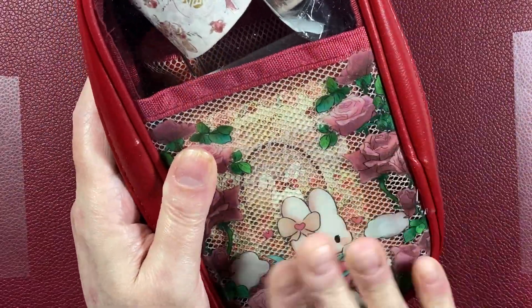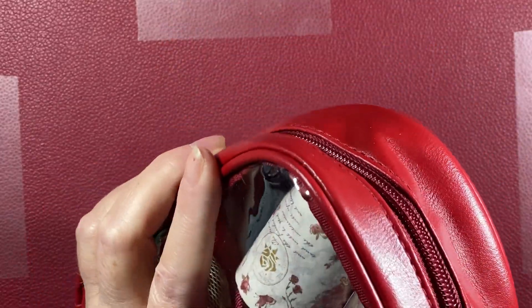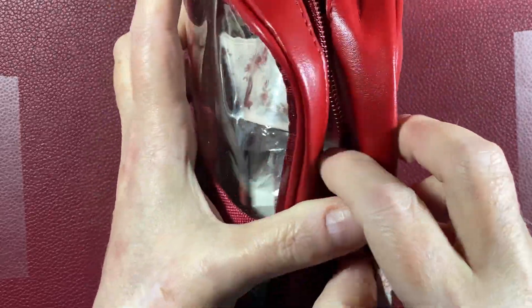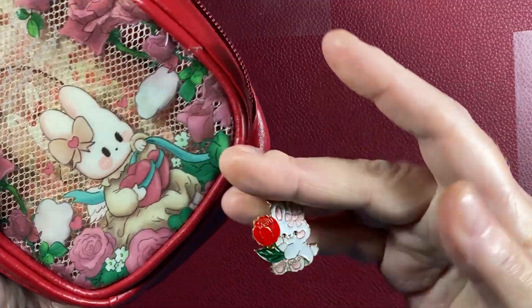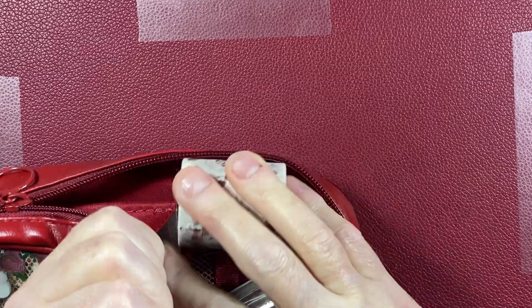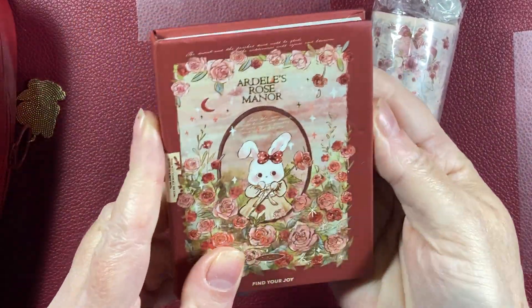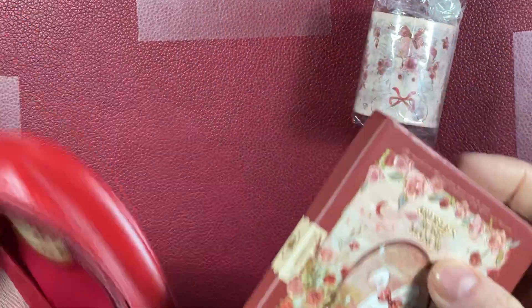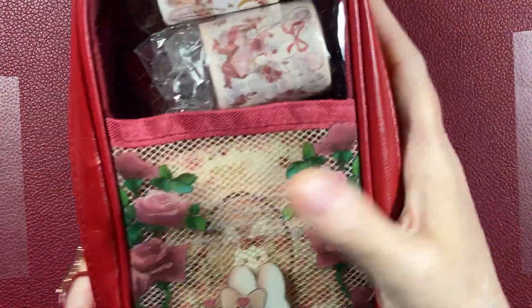Hi guys, thank you for joining me — this is going to be a fun video. Some of you may be familiar with my obsession with Ardell. I love her so much. She's called Rose Manor, Ardell Rose Bunny — different things. I got this lovely pencil case and I like it because it's expandable, and there's a lot of stationery with this cute Ardell bunny. I'm going to use this for my Ardell hoard, and today we've got an Ardell haul!